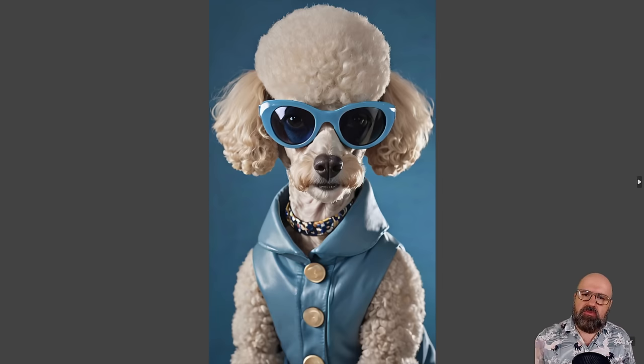Here I changed the prompt so it is a close-up of a dog, so you get more of this kind of portrait style for the image.